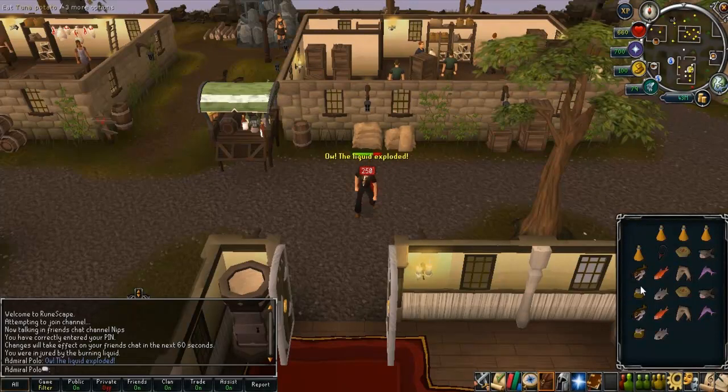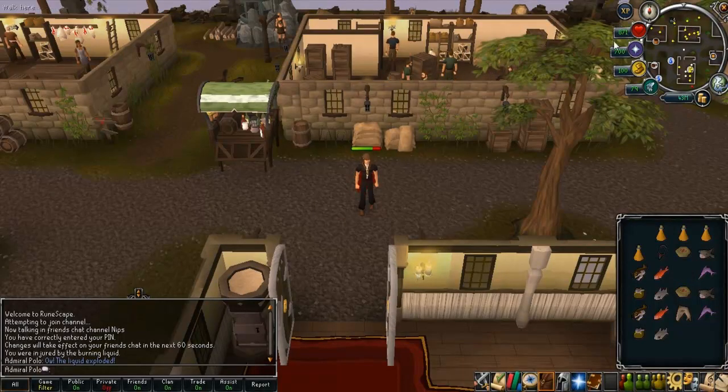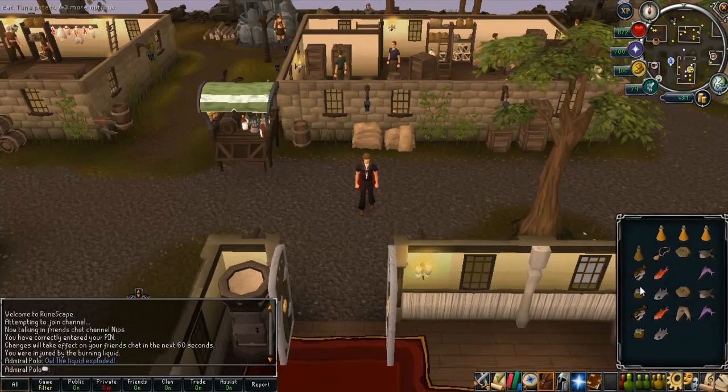Let me just lower down my health. 660 life points with it on — I eat the shark, and it brings me up to 870, instead of the normal 860 it would bring me to. I will now show that with the necklace in my inventory.